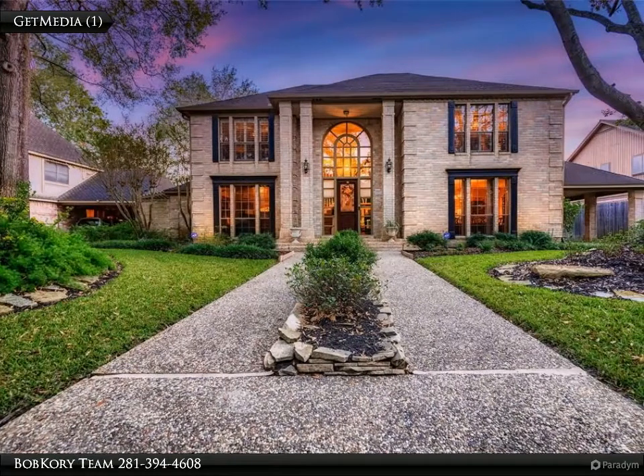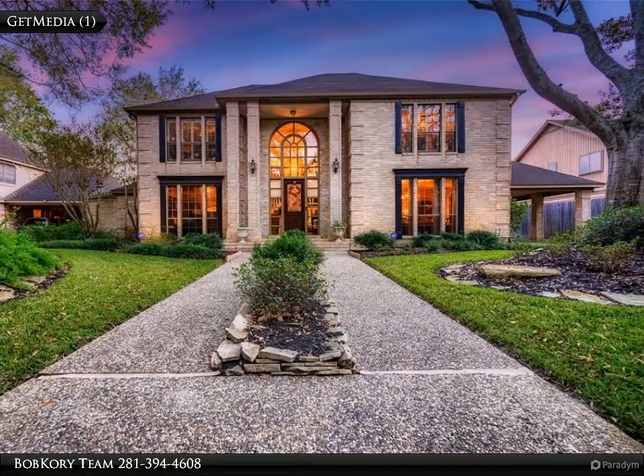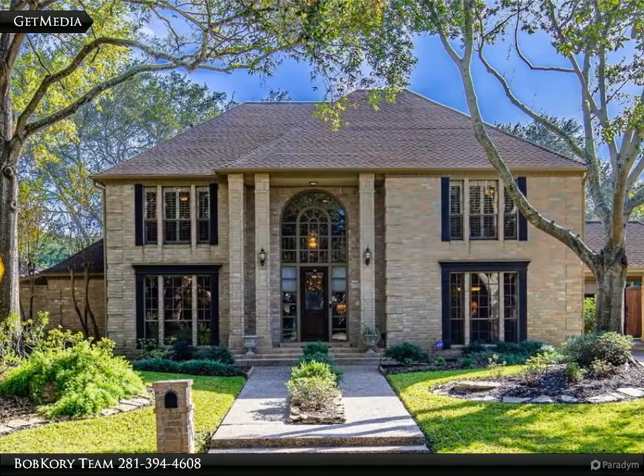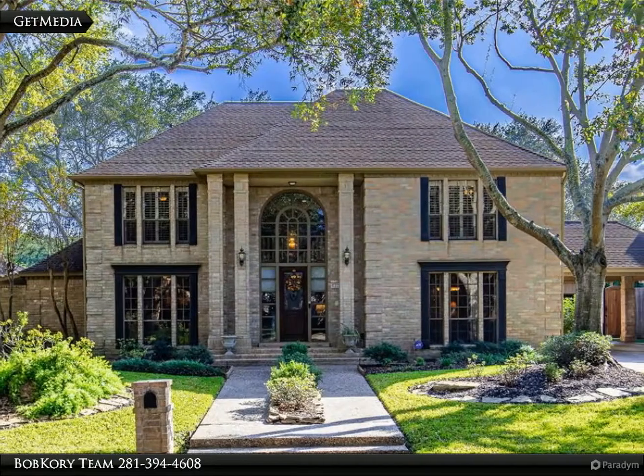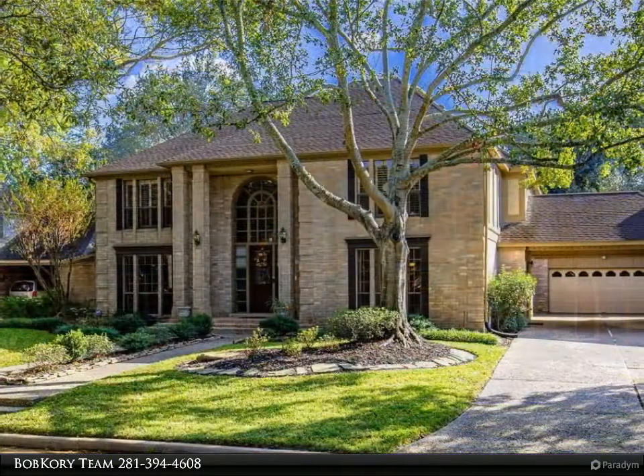This Century 21 Western Realty property video is presented by the Bob Cory Team. Beautiful estate home — majestic oak trees line Emerald Green Lane, providing a peaceful canopy for elegant custom homes in Green Trails Estates. Designed for entertaining with high ceilings and spacious common areas both indoors and out.